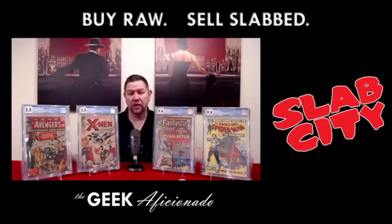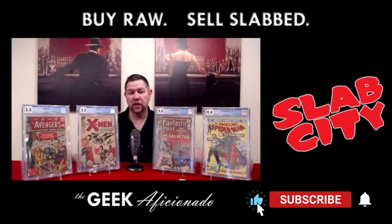You're watching Slab City on the Geek Aficionado YouTube channel. I'd like to ask you to click the thumbs up on this video, subscribe to our channel, and ring that notification bell while we introduce you to our sponsors.